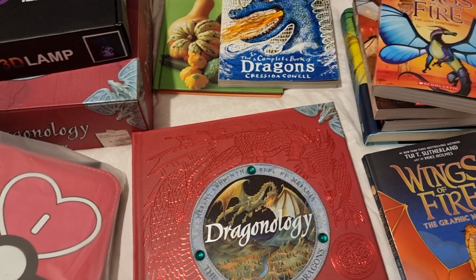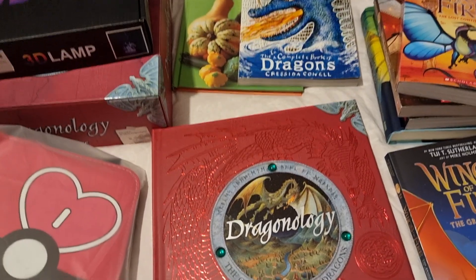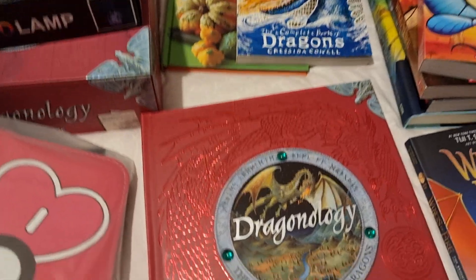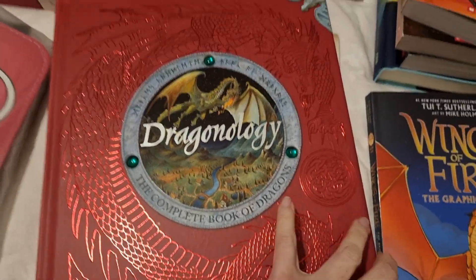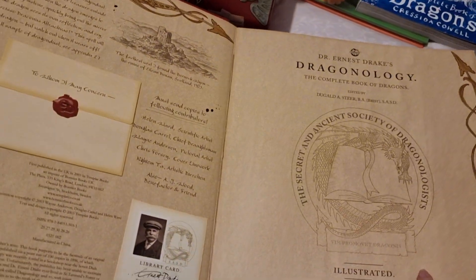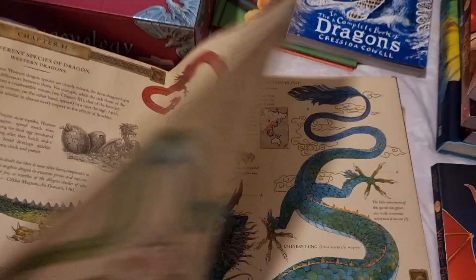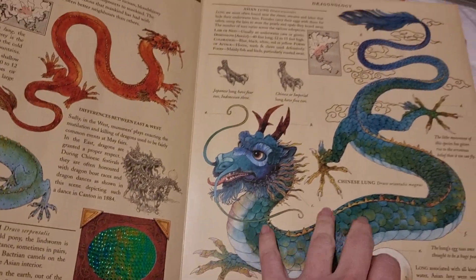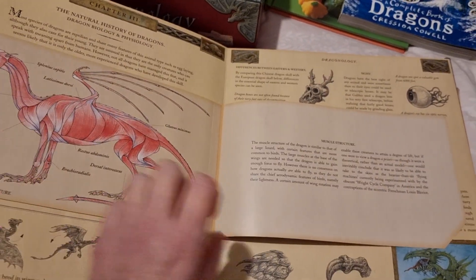We'll start with books first. She's obsessed with dragons and Pokemon, so you'll notice a few items related to that. First, we have the Dragonology book — this book is absolutely gorgeous inside. It comes with little lift-the-flap sections, all the different dragon eggs, and lots of great illustrations throughout, so I'm really excited for her to have this one.